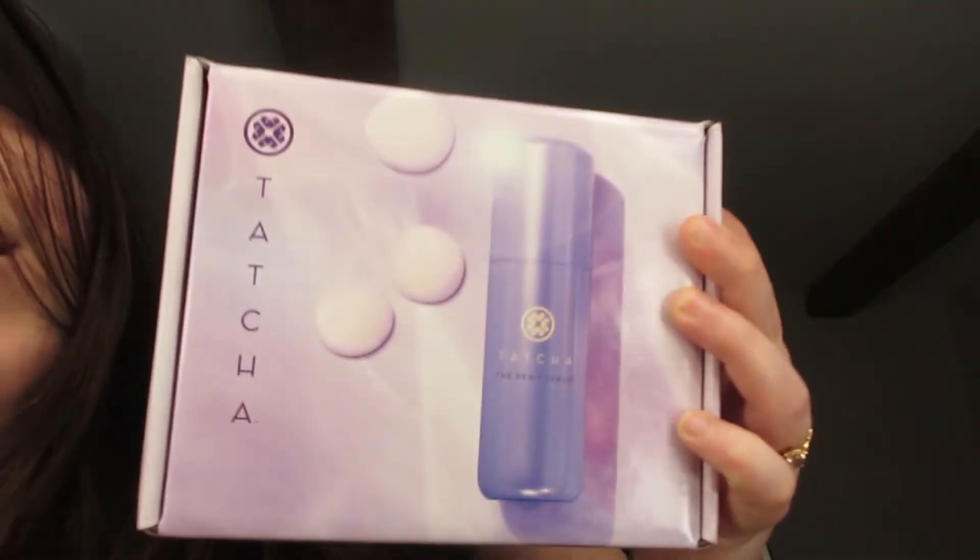I am literally the most excited to open this box because it is a brand new product. By the time you guys are seeing this video, this product will be out — it is brand new on the market. It is from an incredible brand that I truly enjoy. Ready? It's from Tatcha!